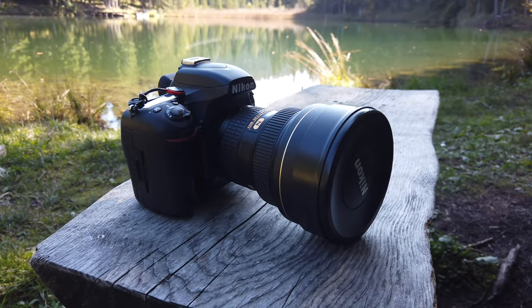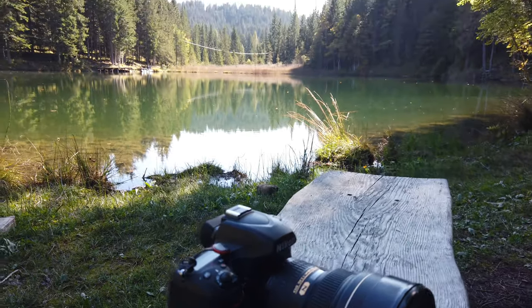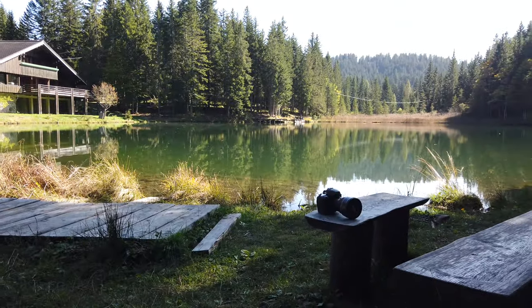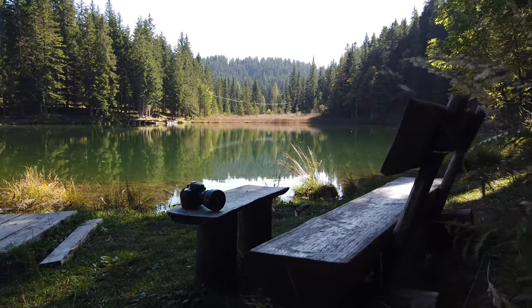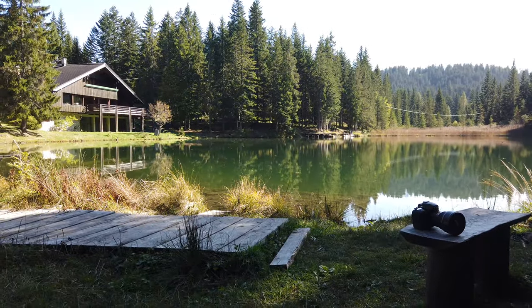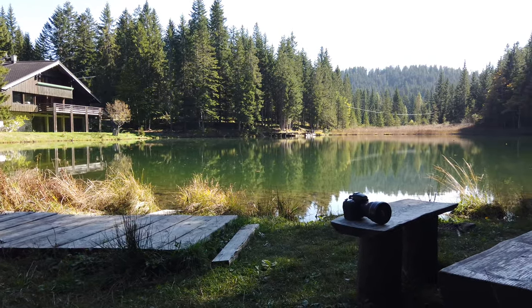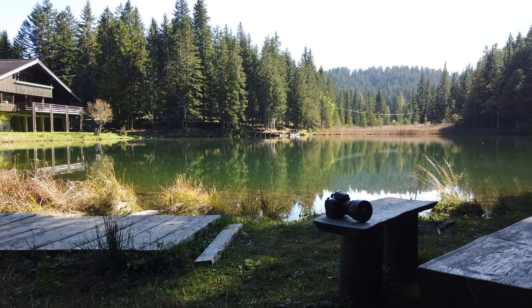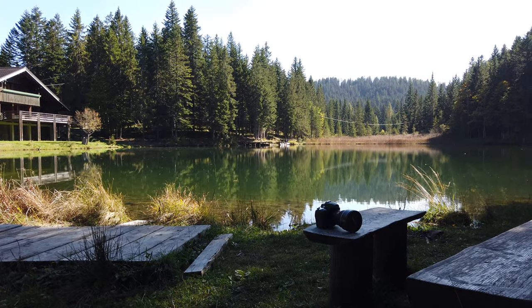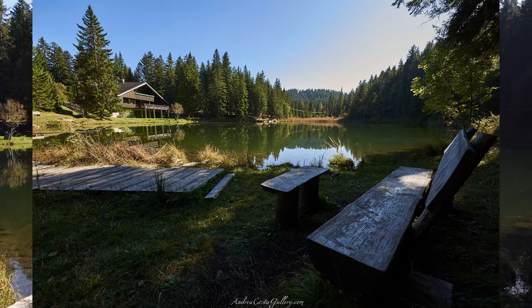Ho tirato fuori la mia D750 con il 14-24 f/2.8 e l'idea è quella di posizionarmi in questa posizione esatta, cercando di inquadrare sia questa panchina che il lago e lo chalet. Con quell'obiettivo riesco ad allargare molto la scena e ad effettuare uno scatto particolarmente panoramico. Ve lo metto subito a seguire e se nei commenti mi date un vostro feedback ve ne sarei grato: sono curioso di sapere la vostra opinione sulle fotografie scattate oggi.